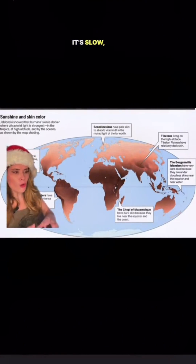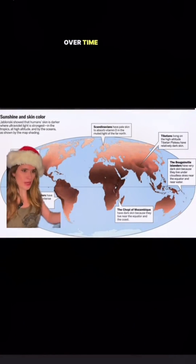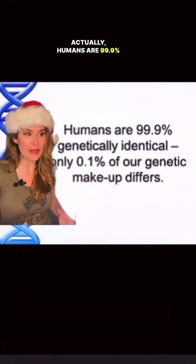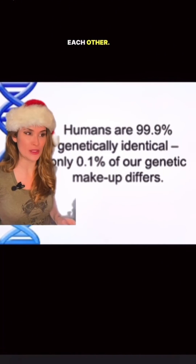So when it comes to skin color, it's slow gradual change over time and space. So the environment shapes the way we look. Does that mean we're really genetically different? Actually, humans are 99.9% genetically identical to each other. Are you saying race isn't real? Race is real in terms of being a social construct. Next you're gonna tell me sex isn't binary.